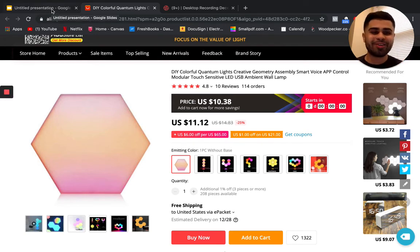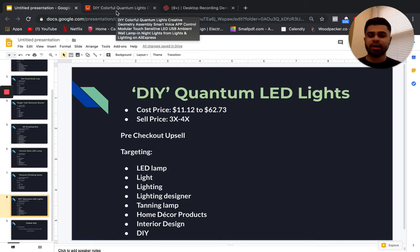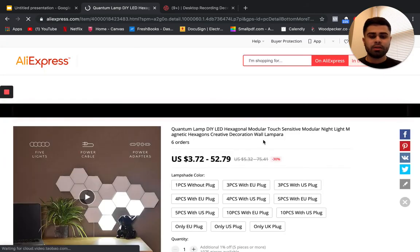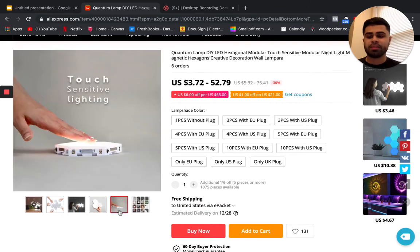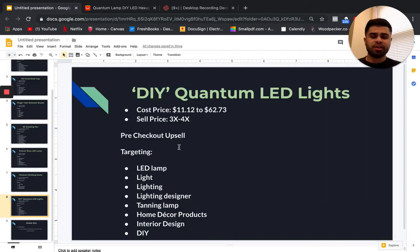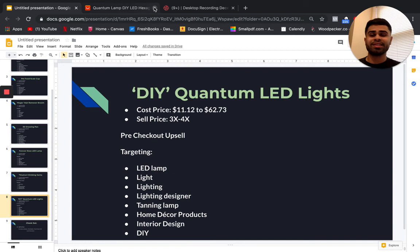The DIY angle gives this a very broad audience — it can appeal to almost anyone. For pre-checkout upsells, you can sell additional LED tile packs in different quantities from other suppliers. Some targeting includes LED lamp, light, lighting, lighting designer, home decor products, interior design, and do-it-yourself, which is an absolutely massive interest. This comes with great pictures and even decent video content.